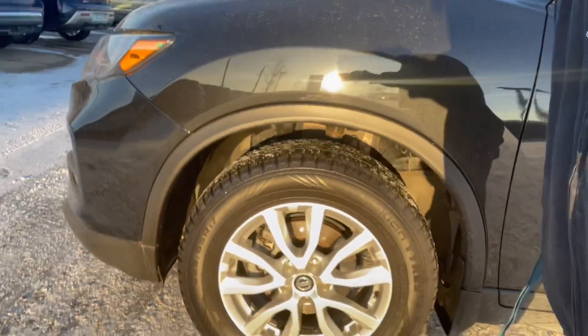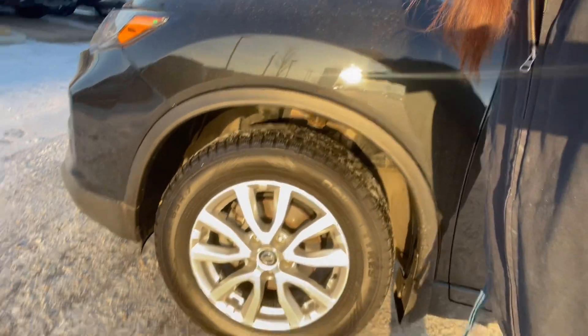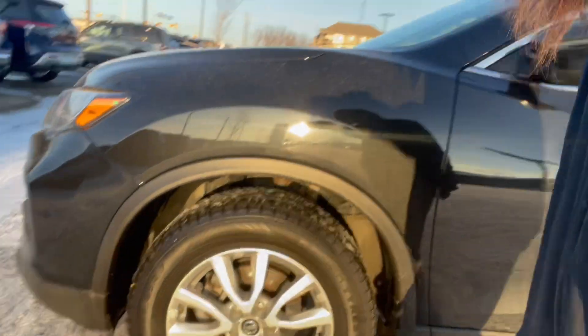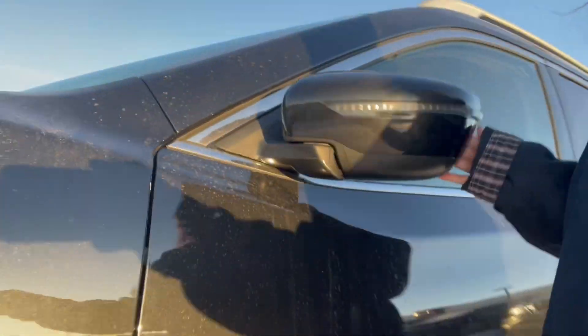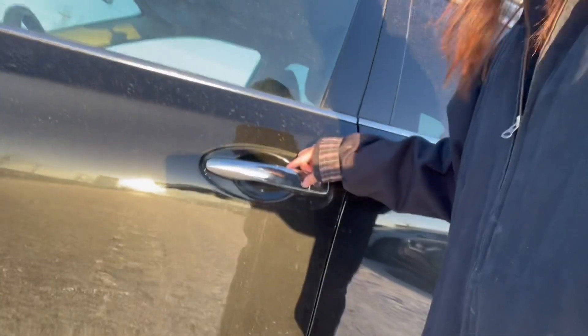Coming to the side, we have them on 17-inch all-seasons premium alloy wheels. LED turn signals with fully breakaway mirrors here. Nice keyless entry.